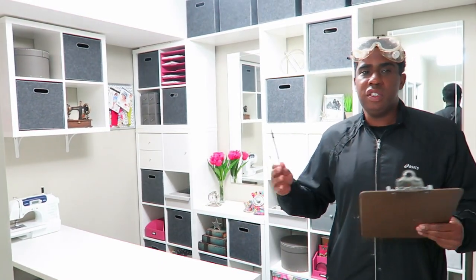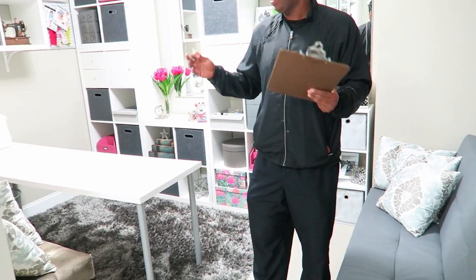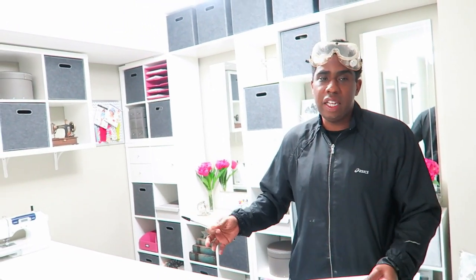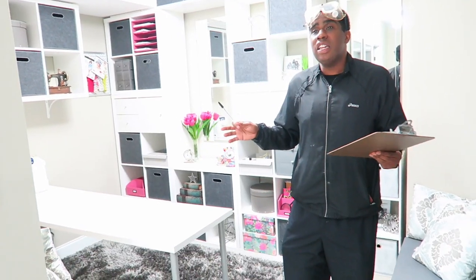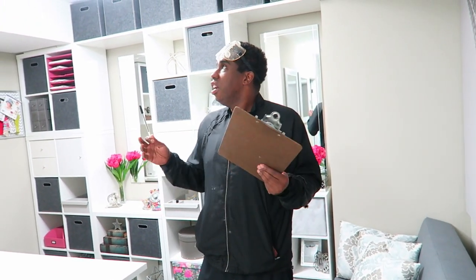When I say something was a steal in this basement, it's something we designed or decorated ourselves. A steal doesn't mean free — some of this stuff did cost a good bit of money — but we put our blood, sweat, tears, and talent into it. A splurge is where we just went out and said, 'That looks nice, let's just buy it.'